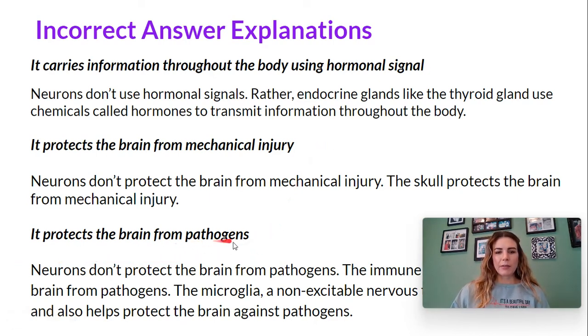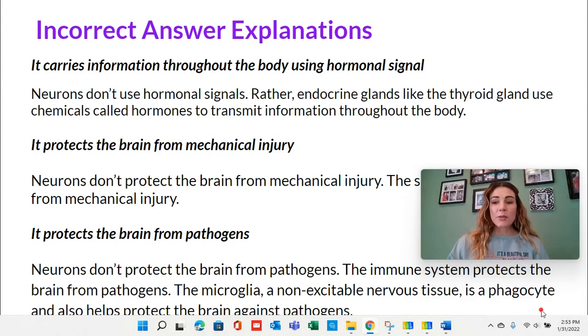Option D: it protects the brain from pathogens. Neurons don't protect the brain from pathogens. The immune system protects the brain from pathogens. The microglia, a non-excitable nervous tissue, is a phagocyte and also helps protect the brain against pathogens.